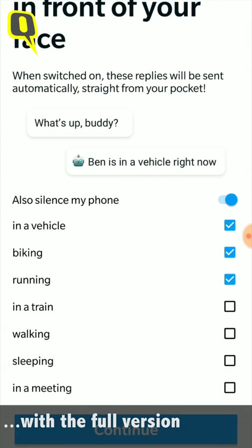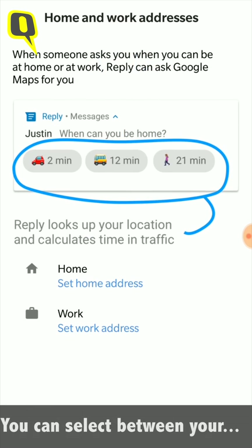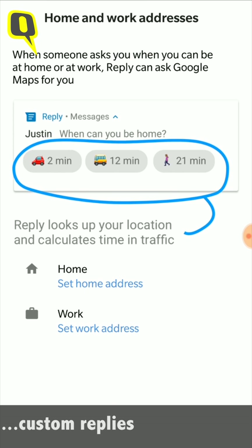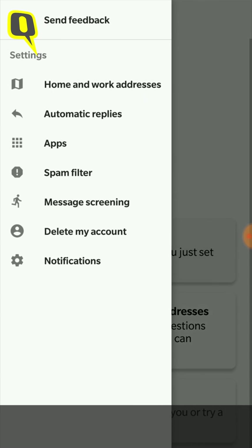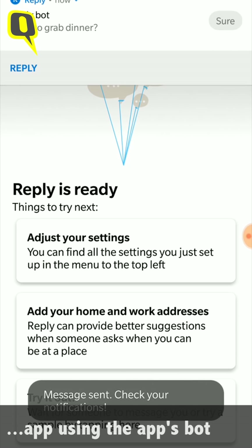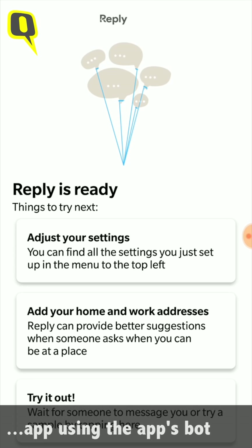There is an option to select between your work and home address for custom replies, so the app will know where you are and suggest replies appropriately. If you want to test whether the app is working, there is an option to test it using the application's bot.